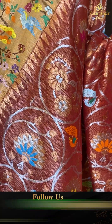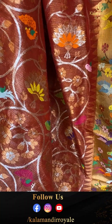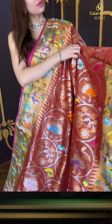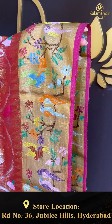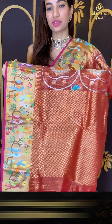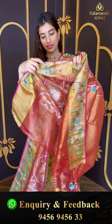Here's a beautiful rust color saree from our Zari Kota collection — dollar work booties with multicolor flowers and peacocks. The golden temple design near the border, golden color border with very cute pair of parrots booties, and elegant checks over the pallu.